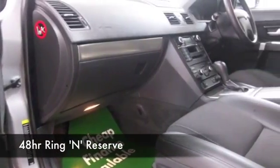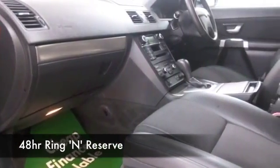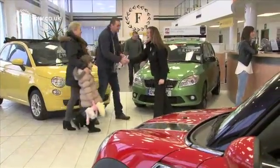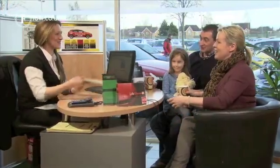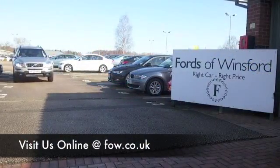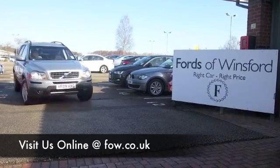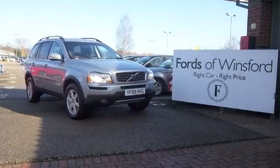Why not ring and reserve? We can hold this car for you for up to 48 hours until you can get here, then you can have a test drive. And don't forget, if you want a part exchange or if you'd like us to arrange finance, no problem. With over 1,400 cars on site and online, on your car buying journey there's no better place to travel.